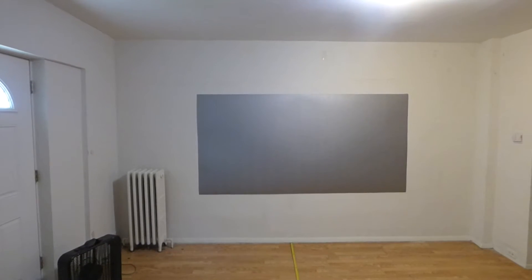Hey guys, how you doing out there? First of all, my name is Kenneth Bird. I'm the creator of Crystal Edge Technology Projection Screens using Smart Technology Gain.